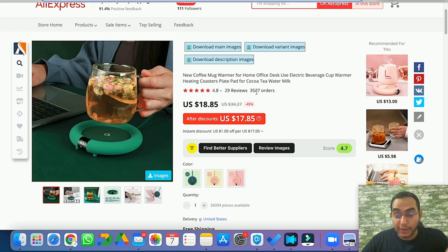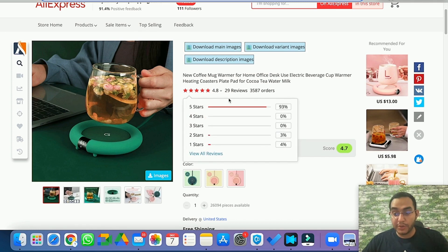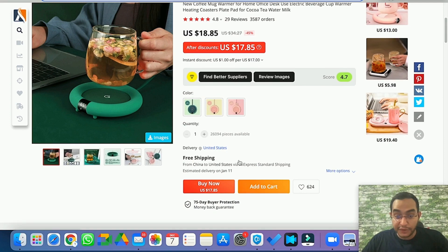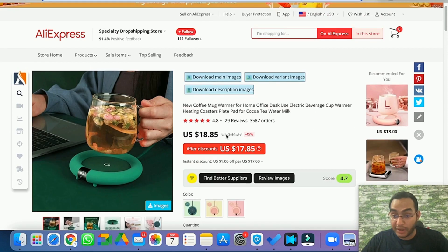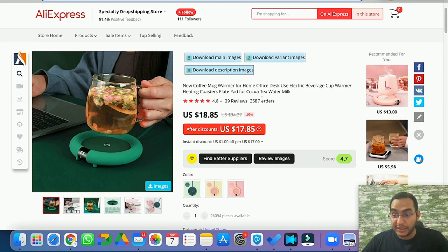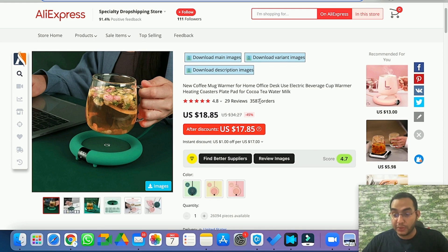When you see a product with high orders and a low number of reviews, that tells you the product is being heavily dropshipped right now. If a normal customer bought it off AliExpress, they would usually leave a review, but here you have very few reviews relative to a lot of orders — that ratio tells you it's a successful dropshipping product. Free shipping from the supplier is also perfect, and with good quality and high profit margins, just get a nice video done and work on a better product page.